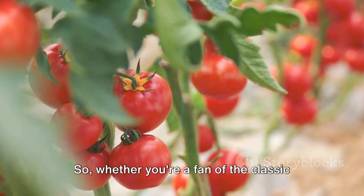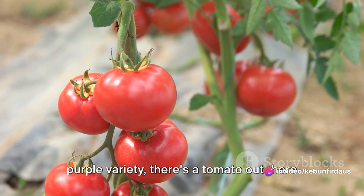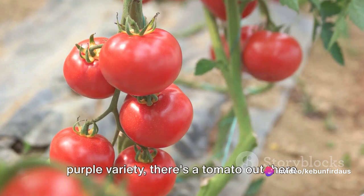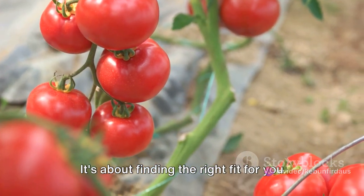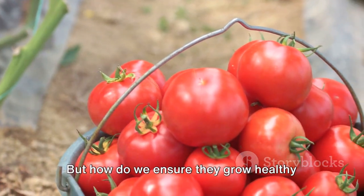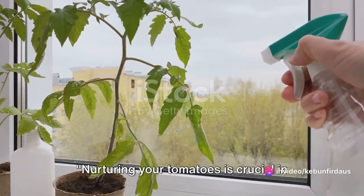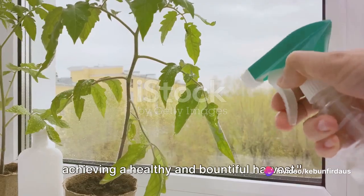Whether you're a fan of the classic red tomato or fancy trying something different like a yellow or even purple variety, there's a tomato out there for everyone. It's about finding the right fit for you and your garden. But how do we ensure they grow healthy and bear fruit all year round? Nurturing your tomatoes is crucial in achieving a healthy and bountiful harvest.